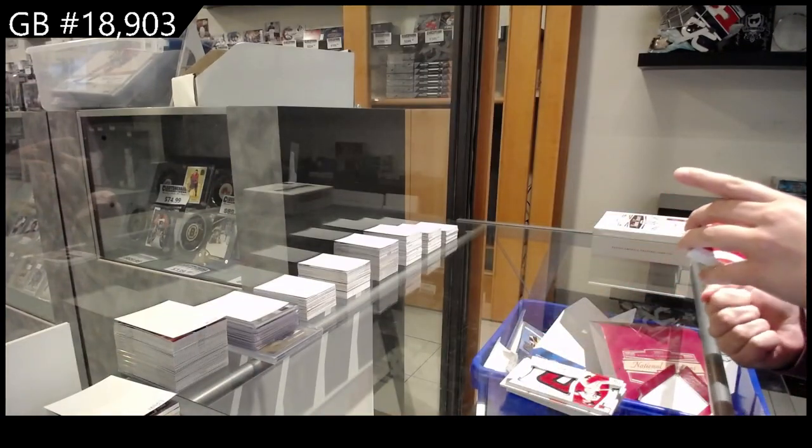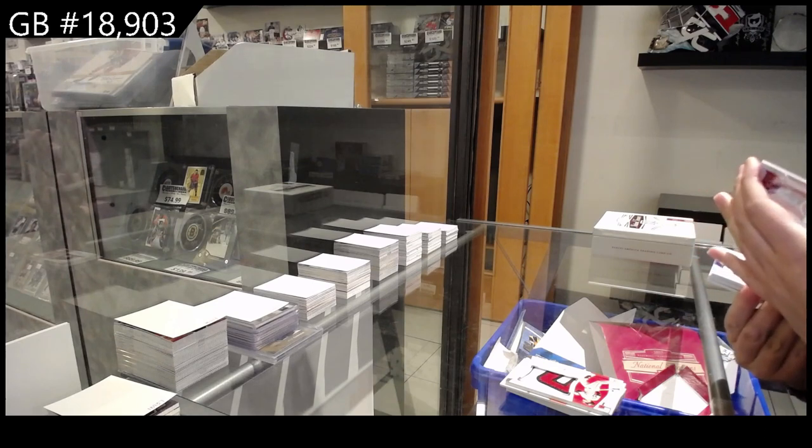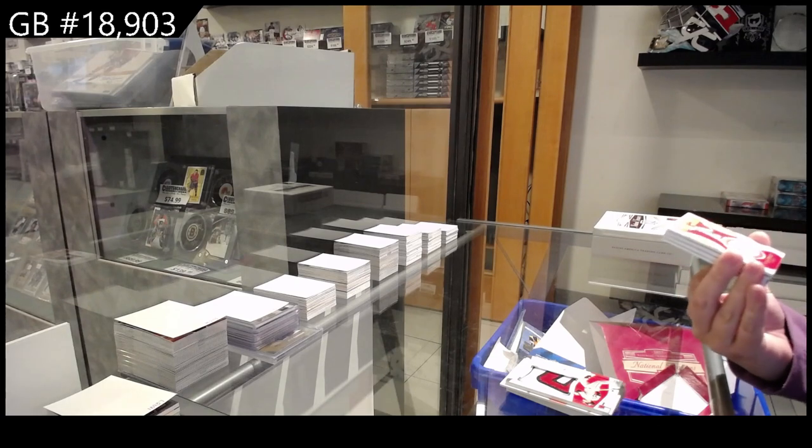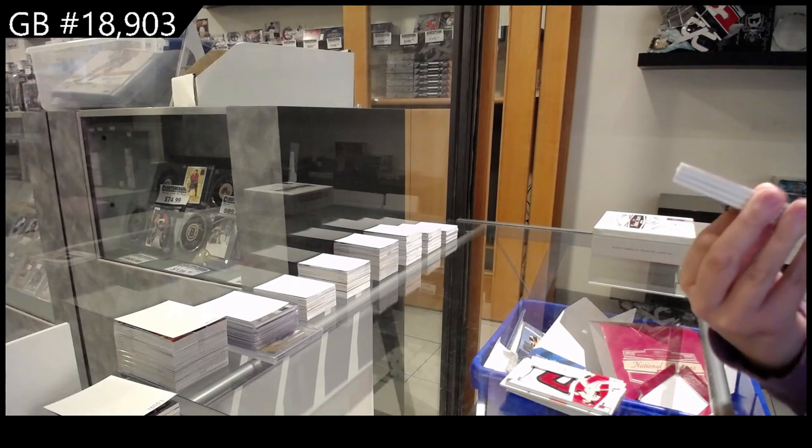Century Signatures number 2-10 for St. Louis, Nolan Arenado.